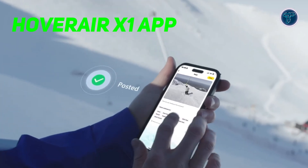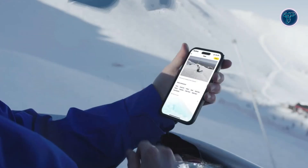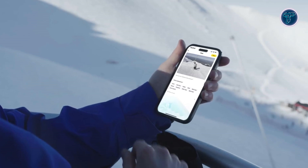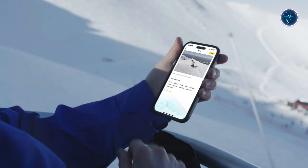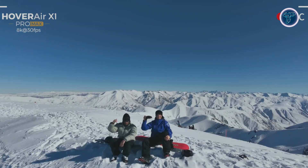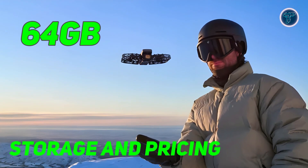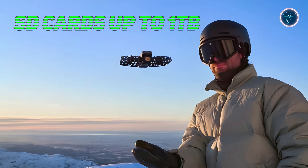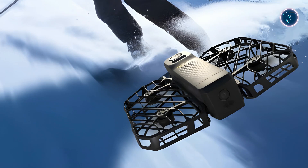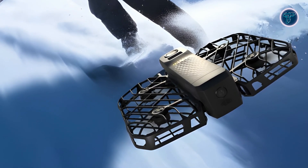The Hover Air X1 app further enhances the user experience by offering comprehensive control over the drone. The app allows you to configure flight modes, download and share content, and take manual control of the drone, ensuring that you have complete command over your filming experience. The Pro Max also comes with 64GB of internal storage and supports SD cards up to 1TB, giving you plenty of space for high-resolution footage without worrying about running out of space.